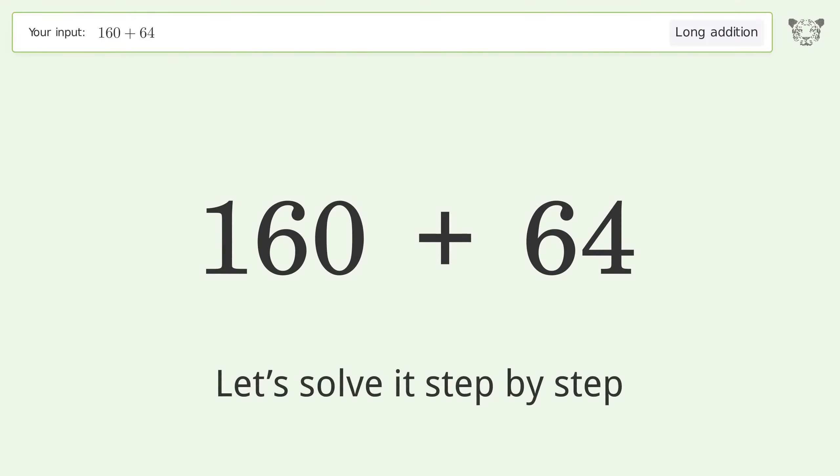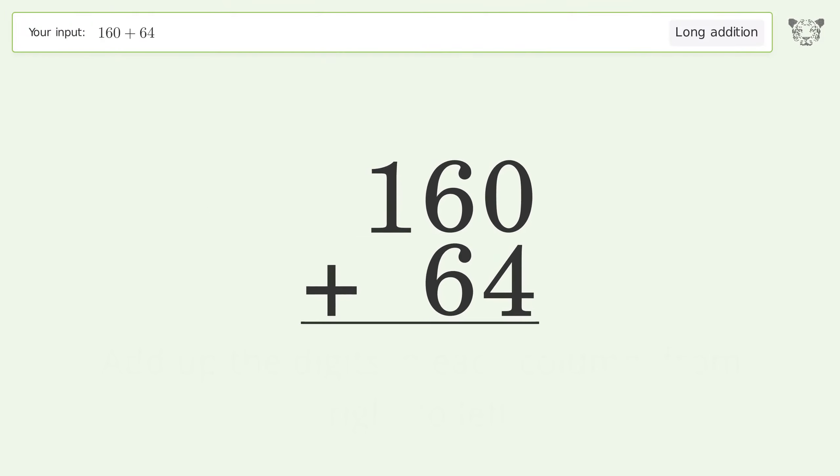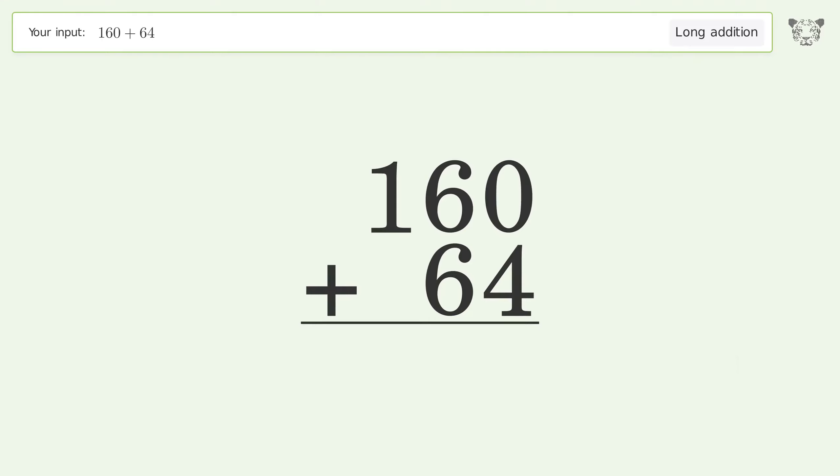Let's solve it step by step. Rewrite the numbers from top to bottom, aligned by their place values. Add up the digits in each column from right to left. Zero plus four equals four.